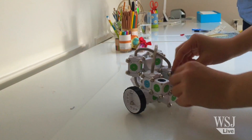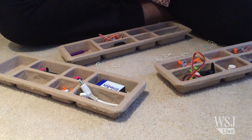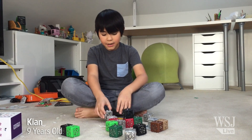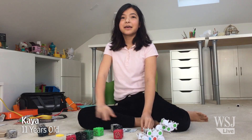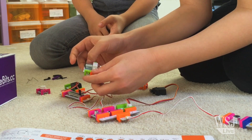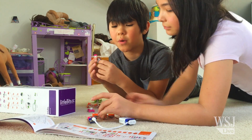I brought three new kinds of building kits to this playroom, which came equipped with two junior testers. My name is Kian and I'm nine years old. I'm Taya, and I'm 11, turning 12 in three days. These toys aren't so much intended to turn girls and boys into engineers, but to show them that they can use technology to express themselves.